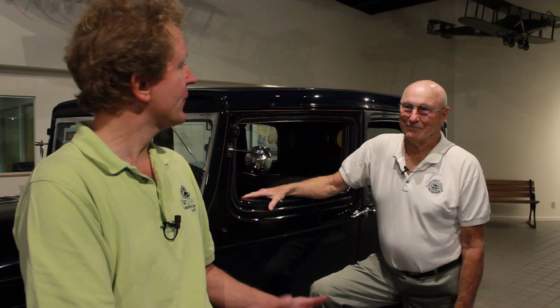My name is Ethan Yankura. I'm the Curator and Education Director here at the Owls Head Transportation Museum, and I'm here today with John McComb, former race car driver and New England Auto Auction consigner of this beautiful 1933 Pierce Arrow. Thank you for being here with us today to talk about this car.